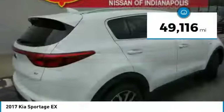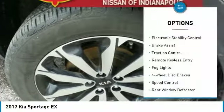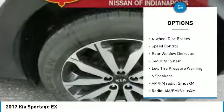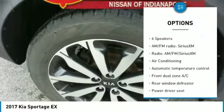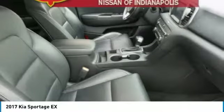This vehicle has less than 50,000 miles. Here are some of this vehicle's great options: electronic stability control, brake assist, traction control, remote keyless entry, fog lights, four-wheel disc brakes, speed control, rear window defroster, security system, low tire pressure warning.